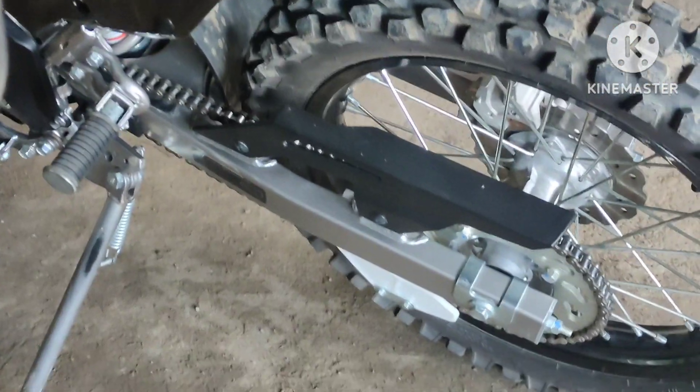You can choose between the two. Here is the chain cover of the Honda CRF compared to the chain cover of the Kawasaki KLX.